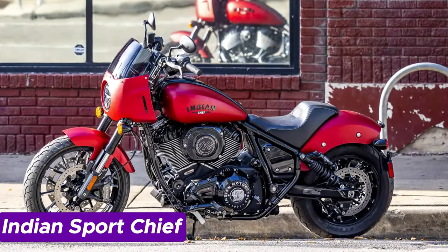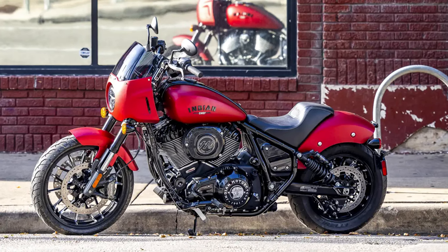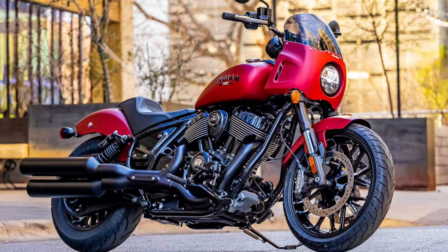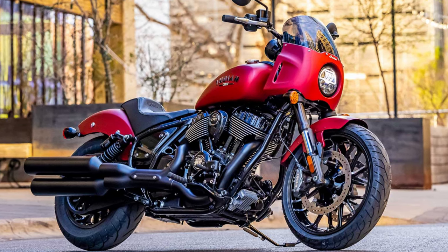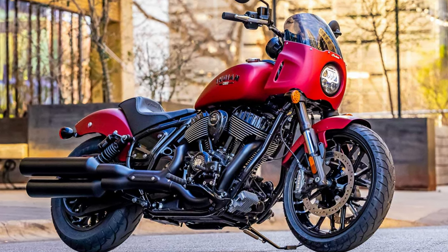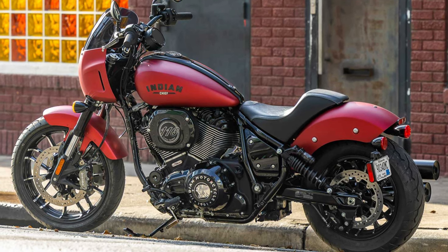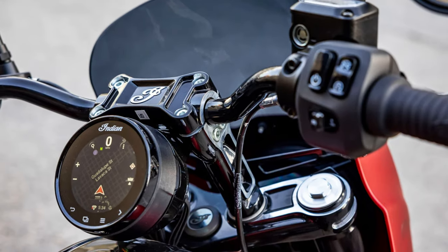Number 4: Indian Sport Chief. The Indian Sport Chief bursts onto the scene like a rebel on a mission to redefine the cruiser motorcycle experience. Its design commands attention, boasting a sleek silhouette that screams high performance at every angle. Gone are the flashy chrome embellishments — instead, it's all about unadulterated power and attitude. Beneath its captivating exterior lies a 1890cc air-cooled V-twin engine churning out an impressive 122 horsepower, tempting you to embrace your inner thrill-seeker.